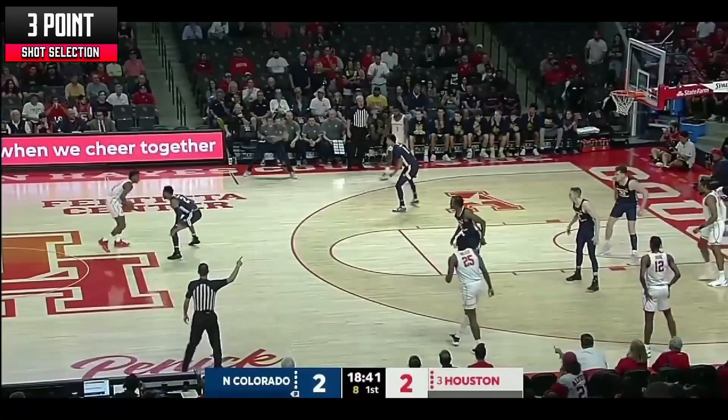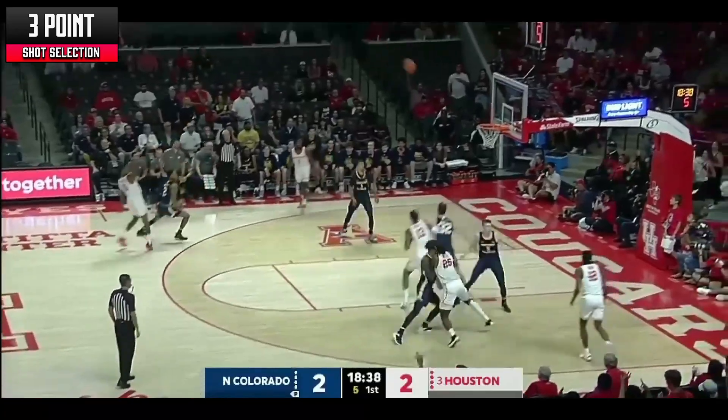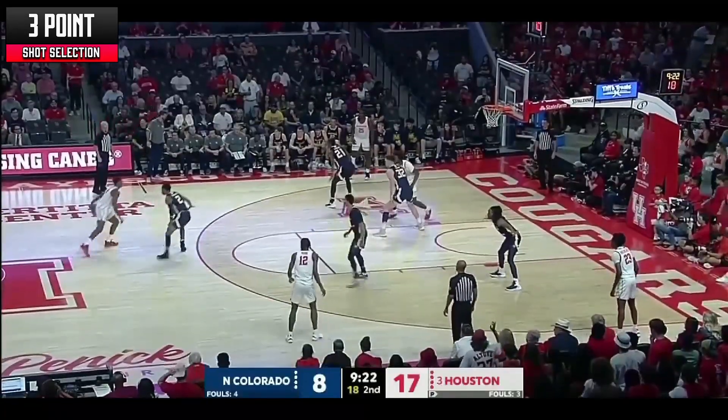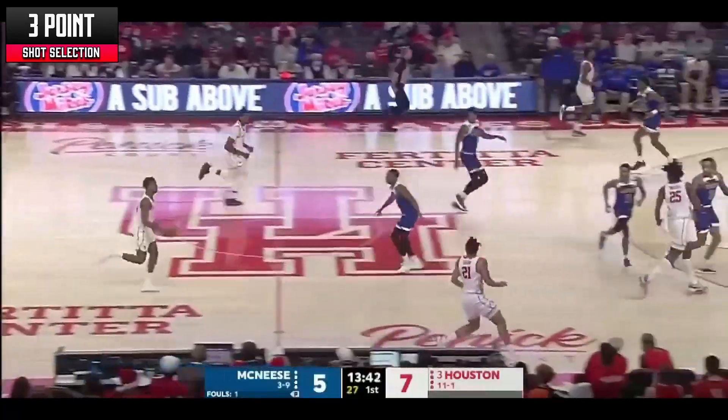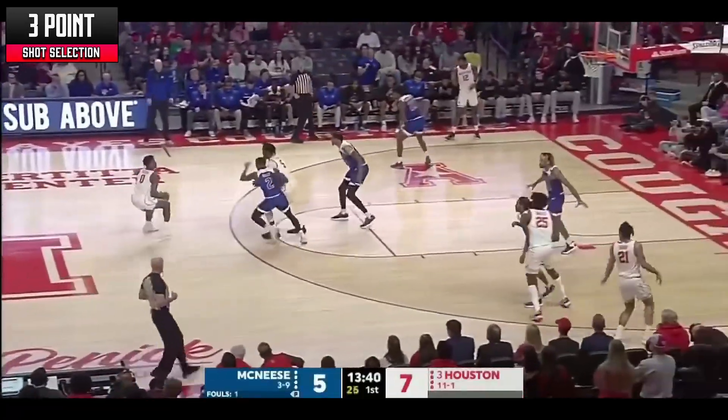He also sports bad shot selection when shooting off the dribble. More often than not, there's a lot of time left on the shot clock when Sasser attempts these shots. I believe Sasser won't be given this sort of leeway at the next level, which will definitely benefit his career. The Steph Curry influence in his game is clear as day, but only Curry can get away with these sorts of shots.